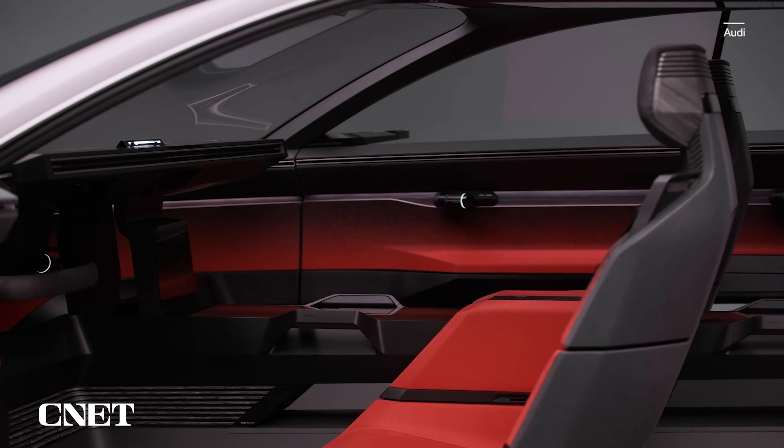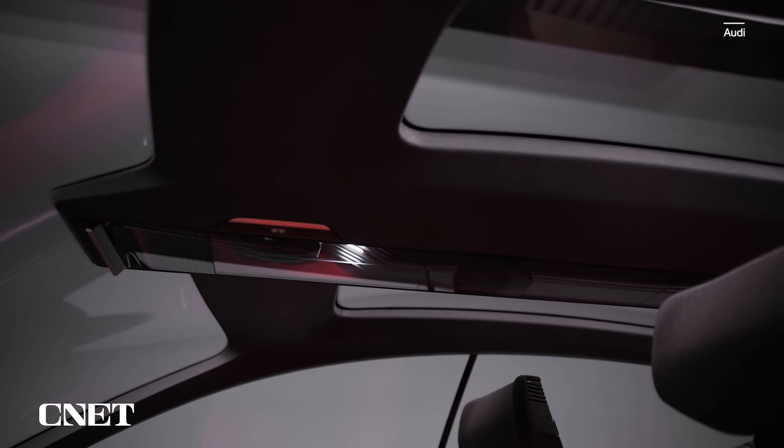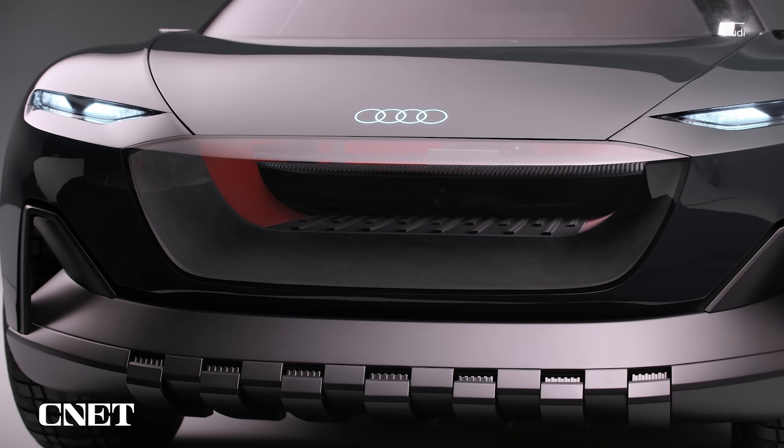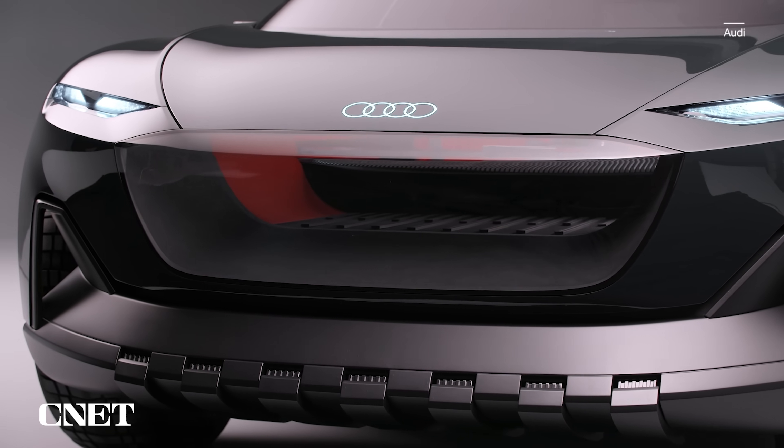Inside, the cabin is extremely minimalist — spartan, even. The spacious cockpit is made all the more open thanks to a mostly glass roof, glass panels in the doors, and up front, a transparent version of Audi's single-frame grille, so passengers can watch the road blur beneath their feet.